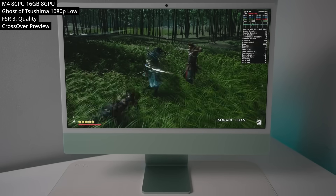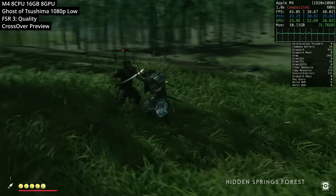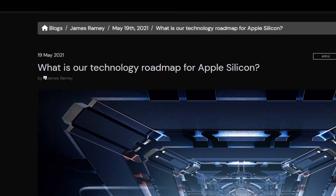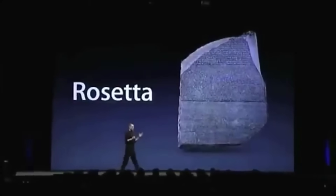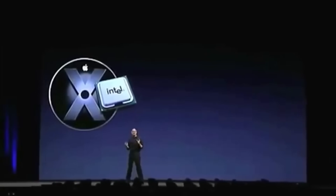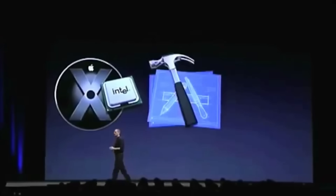So what exactly would happen if Apple decided to drop support for Rosetta 2 and Windows gaming through Crossover was no longer supported? Well, Crossover does have a contingency plan. In their blog post they say: 'If and when Apple does decide to remove or eliminate Rosetta 2, we will likely be prepared.' As much as I'd like Apple to support backwards compatibility for games, Apple are a very forward-thinking company and are very quick to deprecate older technologies they don't deem useful for the future.